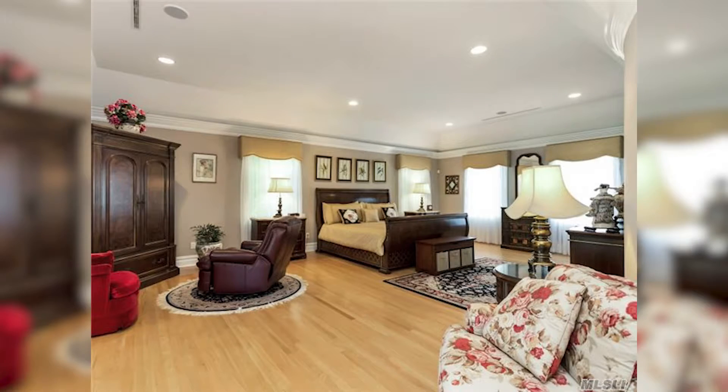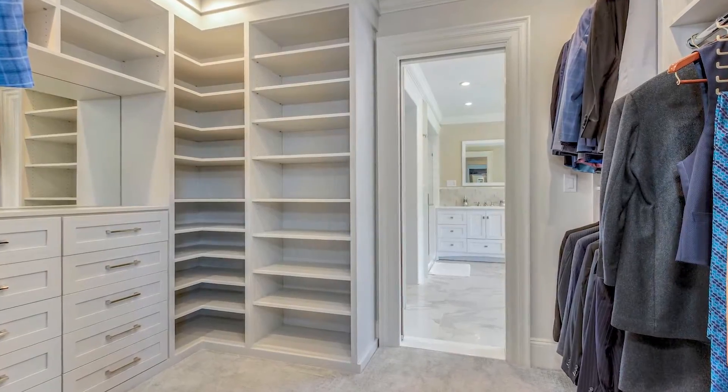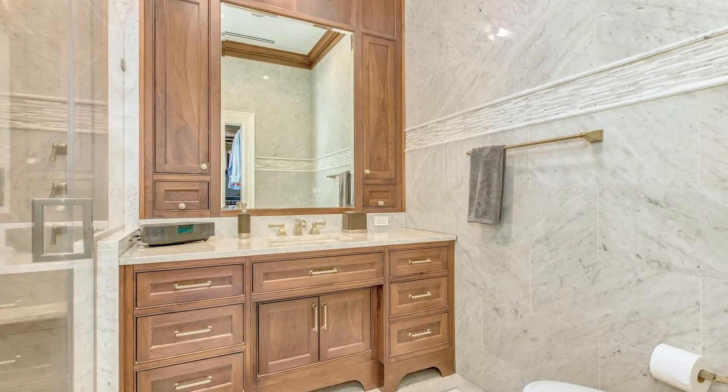This master bedroom suite is another incredible transformation where the homeowner completely reconfigured the room, creating two walk-in closets and two master bathrooms. He went all out with this $15,000 custom vanity.